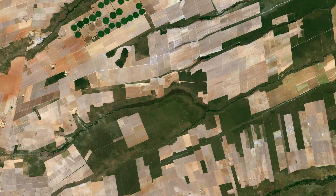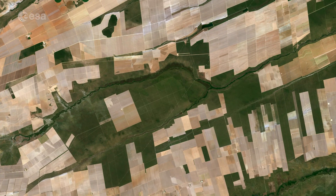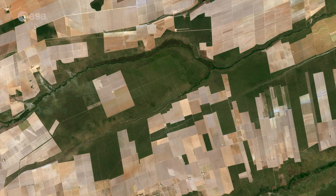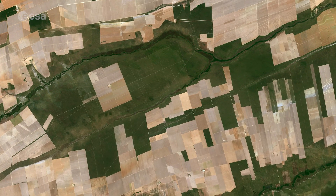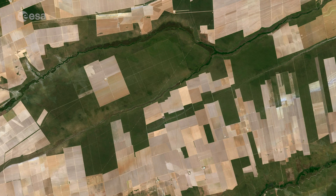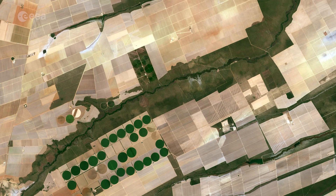The area is particularly known for soybean production. The country's soybean output has increased by more than 3,000% since the 1970s, and Brazil is the second largest global producer of soybeans after the United States. Other crops in this area include corn, coffee and cotton.